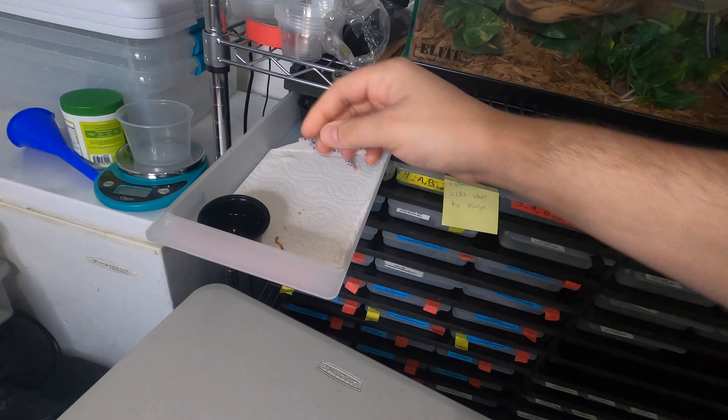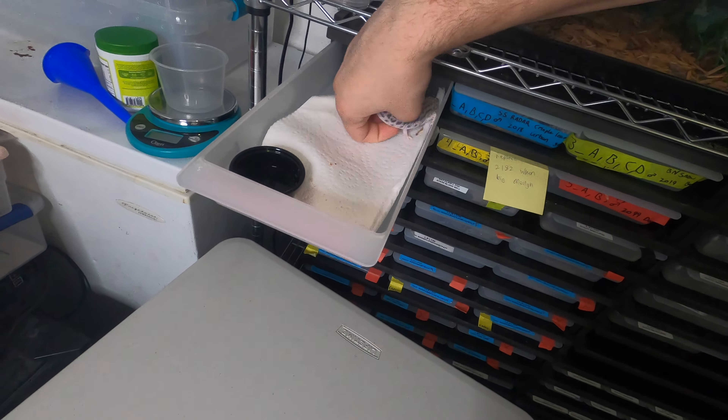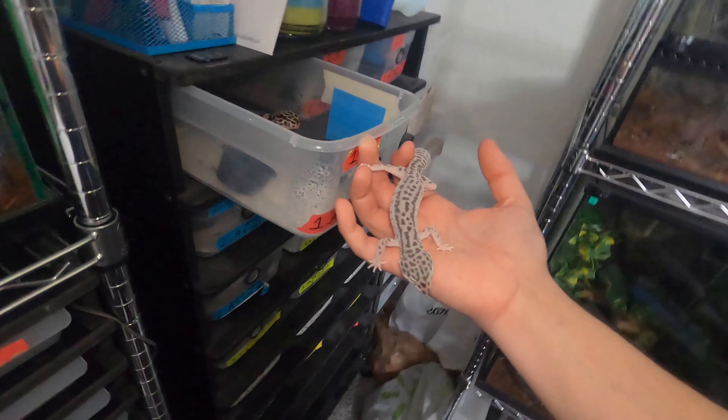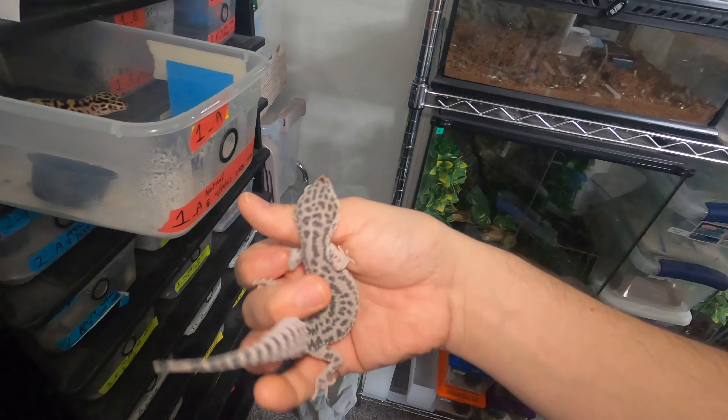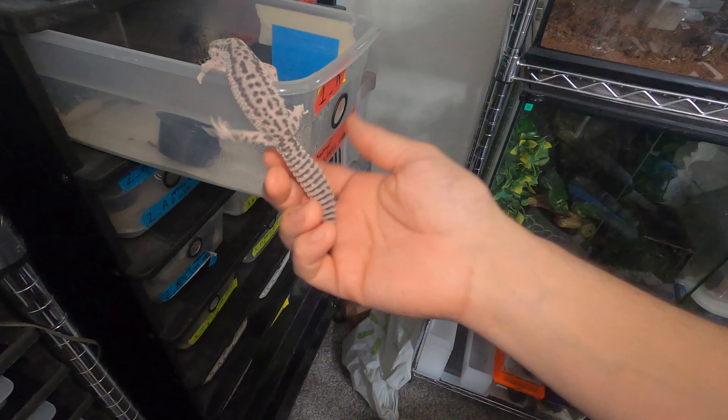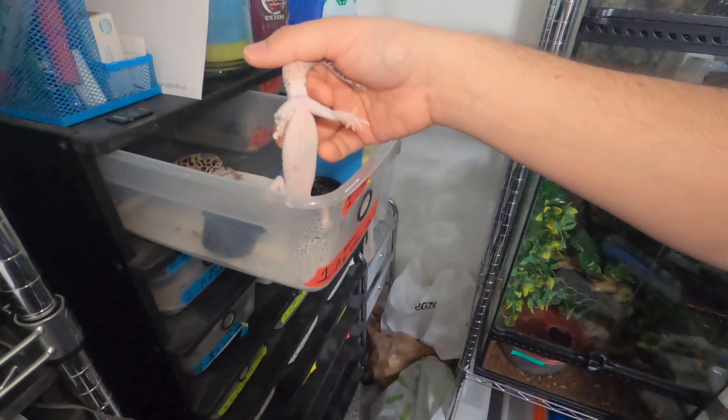The very first gecko of course is in shed — it is this super snow. He is a little small, but he's only with three girls and he's actually not that small, so I think he'll be just fine. We'll definitely watch his weight, but you can see he's in shed right now. I'm not really sure how that's gonna affect his breeding. He's definitely a male — you can see his bulge.